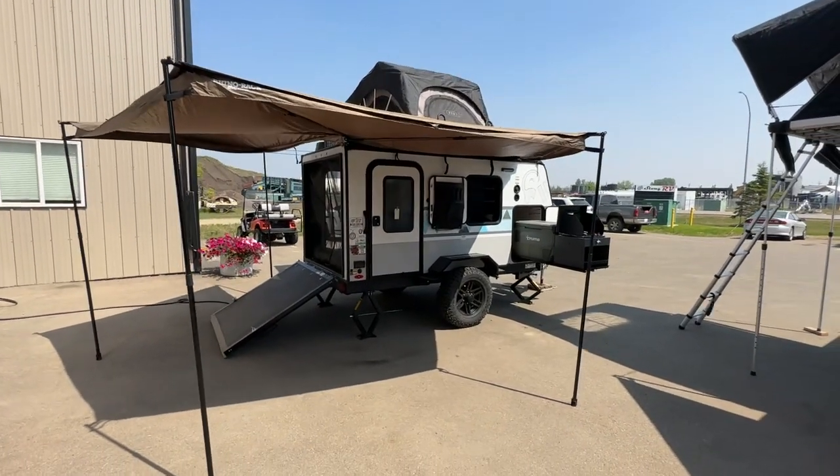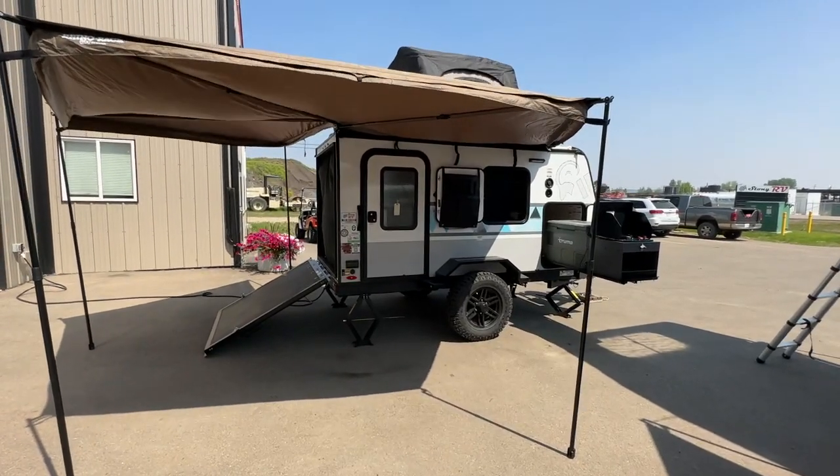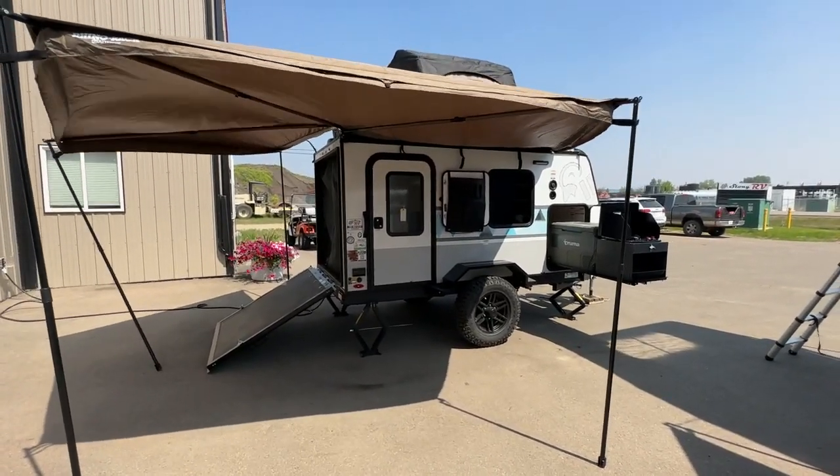Hi, this is Clayton with Stony RV, Stony Plain, Alberta.